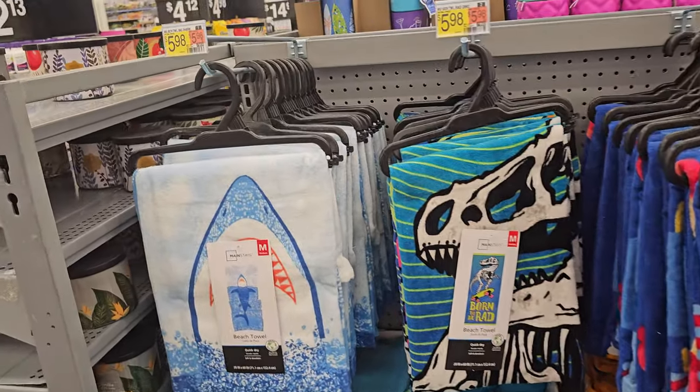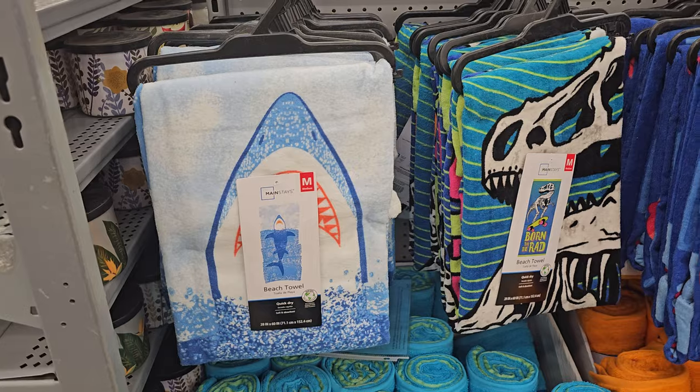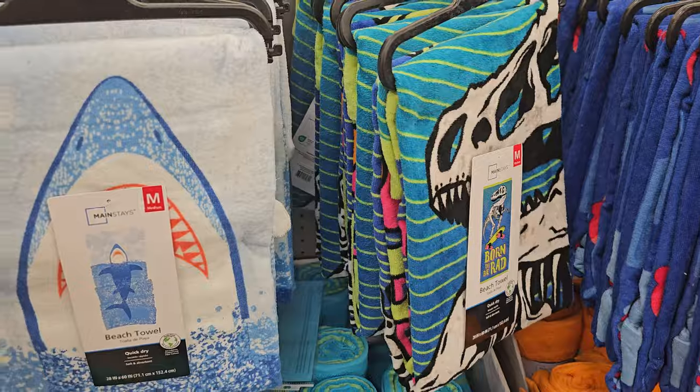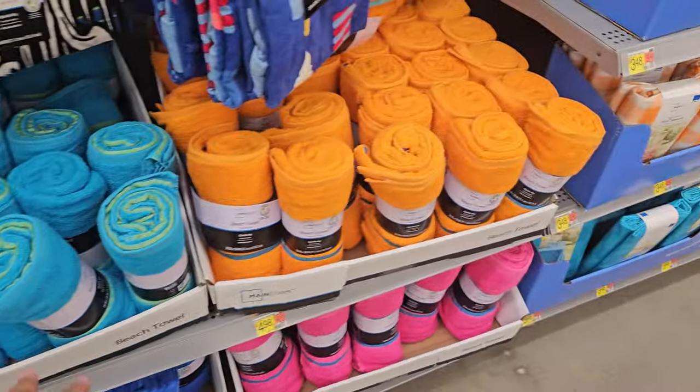Hey everyone! I made it into a different Walmart. Here we have some new towels — I haven't seen this shark one. Boing, boing, Born to be Red. These are $6 here. And $4.98 — these are like normal beach towels.